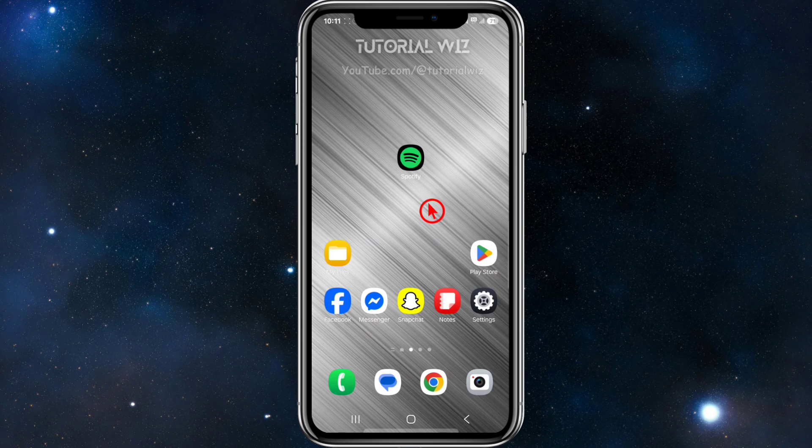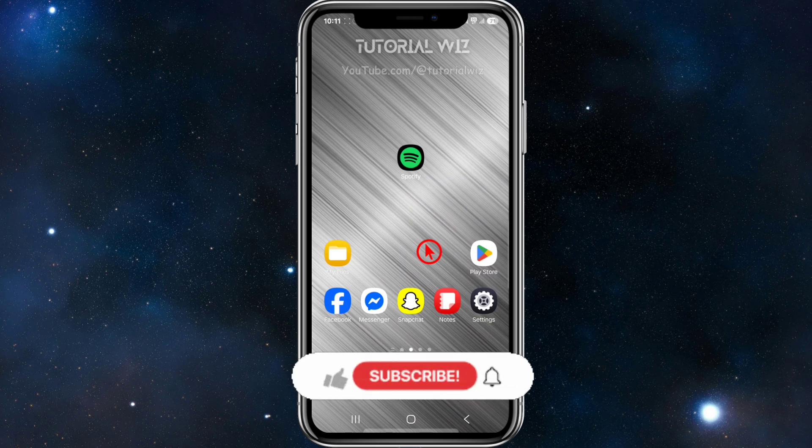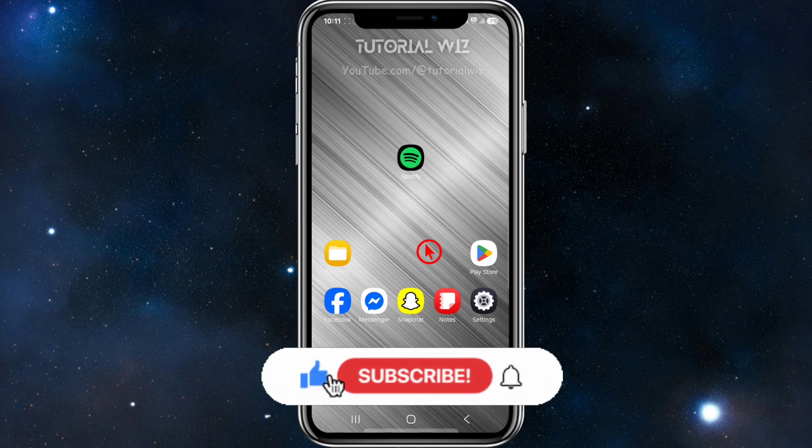Another fix you can try is to go to your App Store or Play Store, search for Spotify, and make sure Spotify has the latest version installed on your mobile device.